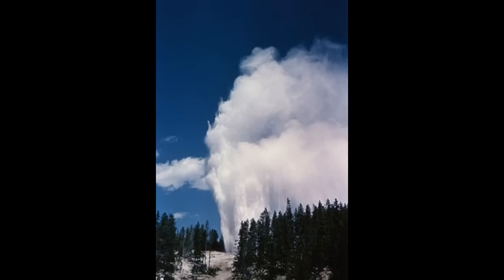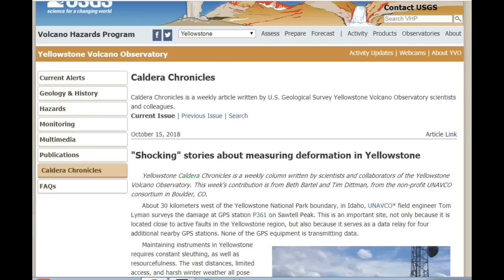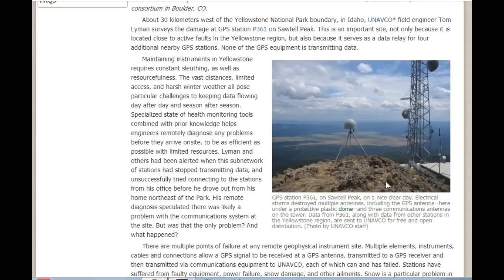Now, going into the shocking stories: measuring deformation in Yellowstone. This is from the USGS Volcano Hazards Program — Yellowstone Caldera Chronicles, a weekly column written by scientists and collaborators of the Yellowstone Volcano Observatory. It's a supervolcano and it's also located on the Ring of Fire. This week's contribution is from Beth Bartel and Tim Dickman from the UNAVCO Consortium in Boulder, Colorado. About 30 kilometers west of the Yellowstone National Park boundary in Idaho, UNAVCO Field Engineer Tom Lyman surveys the damage at GPS station P-361 on Sawtel Peak — shown in this picture.